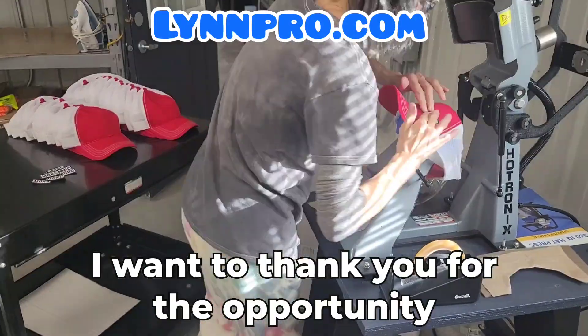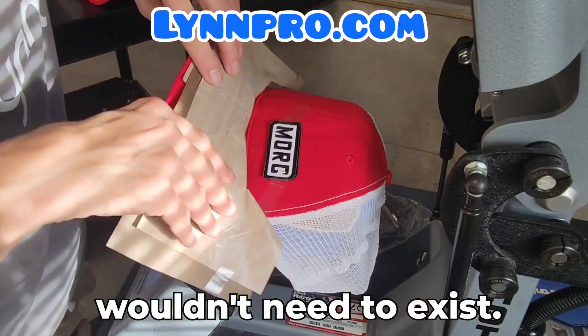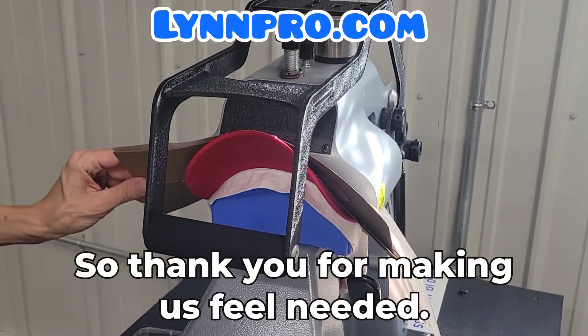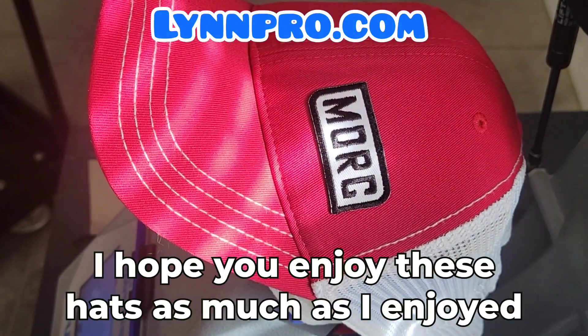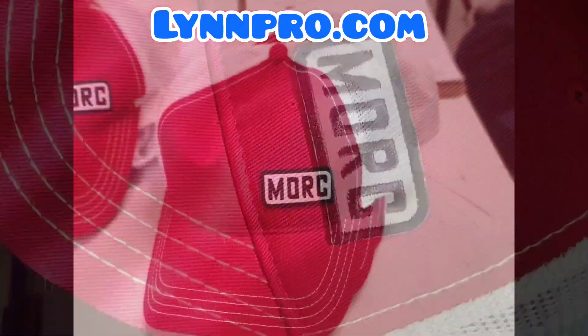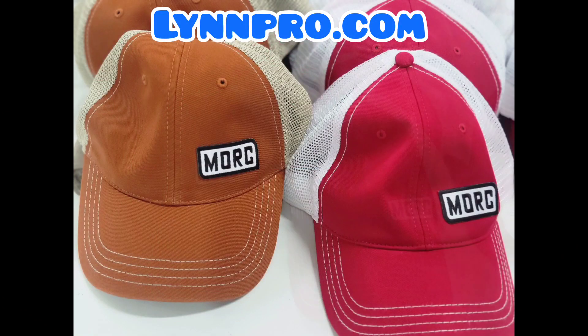I want to thank you for the opportunity because without people and places like you, Lynn Pro wouldn't need to exist. So thank you for making us feel needed. I hope you enjoy these hats as much as I enjoyed making them. Thank you.